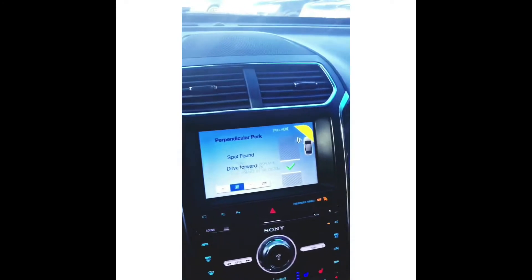Hey guys, I just wanted to show you a quick video of a 2017 Ford Explorer parking itself. It sounds crazy, but it's part of Ford's Active Park Assist — it can get you in and out of parallel parking and also perpendicular parking.